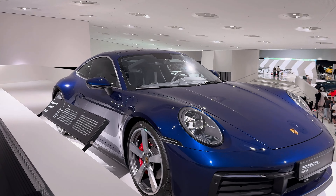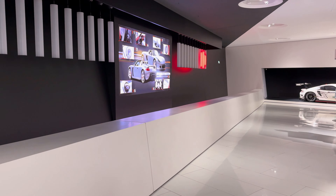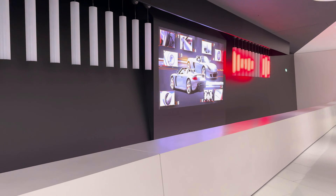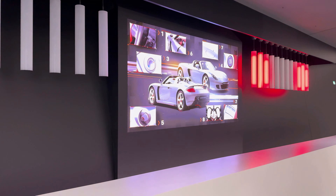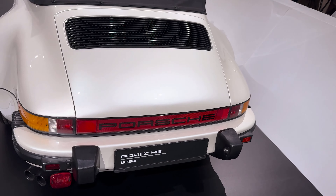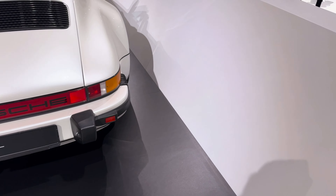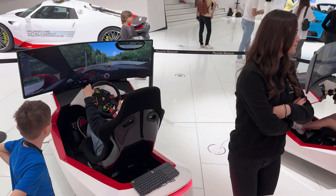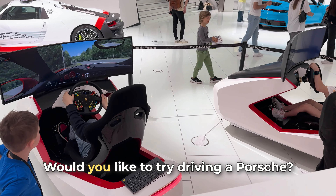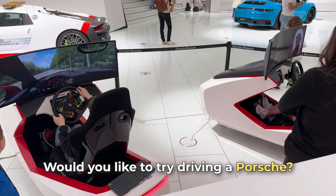For kids, this place is an adventure. Our oldest son spent a lot of time in the interactive zones, playing on simulators and trying his skills as a Porsche racer. The museum is designed so that everyone — not just adults — can enjoy it, allowing you to see the cars and feel like a driver on the track. This isn't just a museum; it's a place where every family member finds something they love.